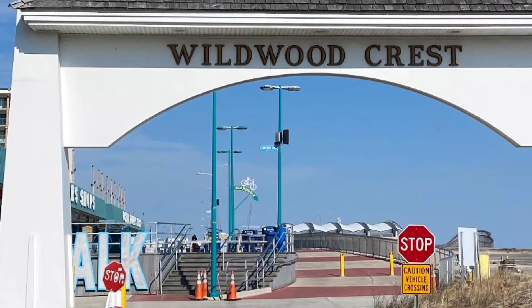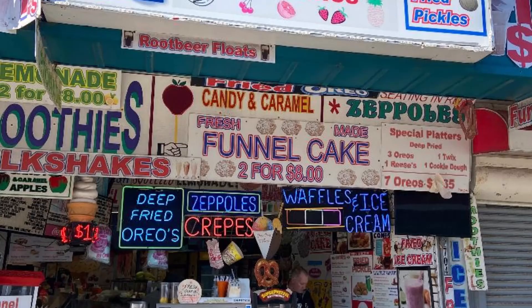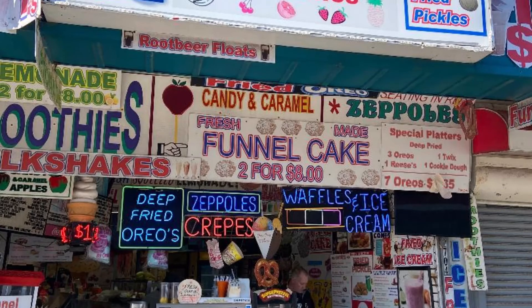60 degrees in February calls for a trip to the Jersey Shore. Our stop: the Wildwoods. Little was open, but we did find some funnel cake — boardwalk food in the winter. What a bonus that is.